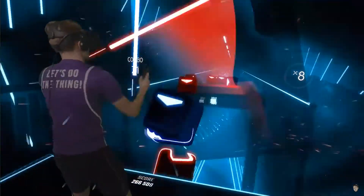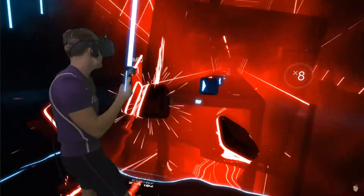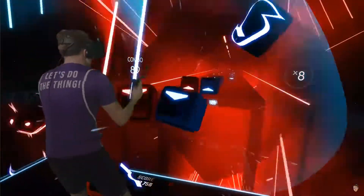Well, that's about it for the video. Watch this guy lightsaber some stuff in VR and ask me questions if you have them.